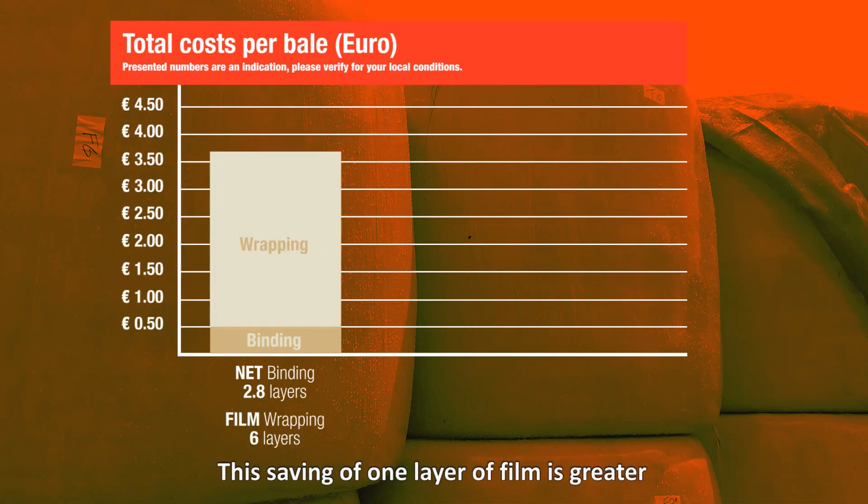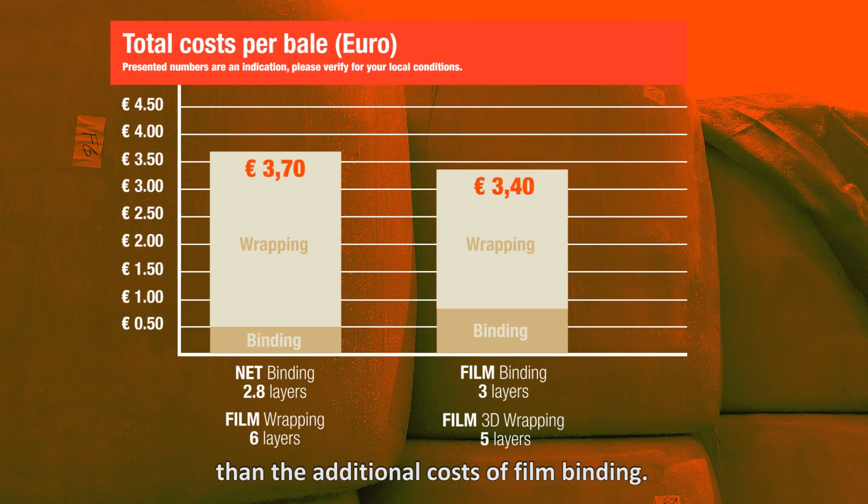This saving of one layer of film is greater than the additional cost of film binding. As a result, film-bound bales are even cheaper than net-bound bales.